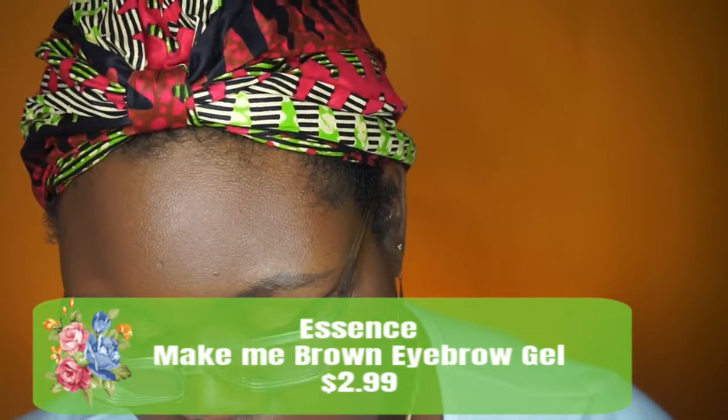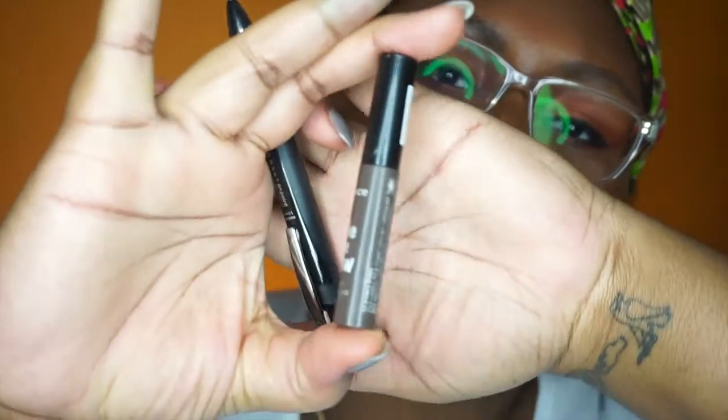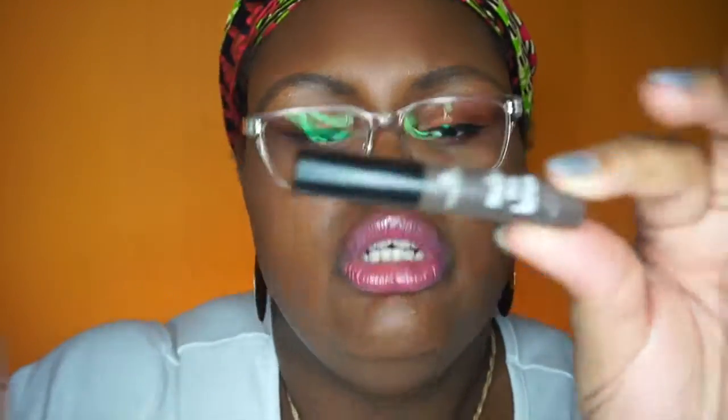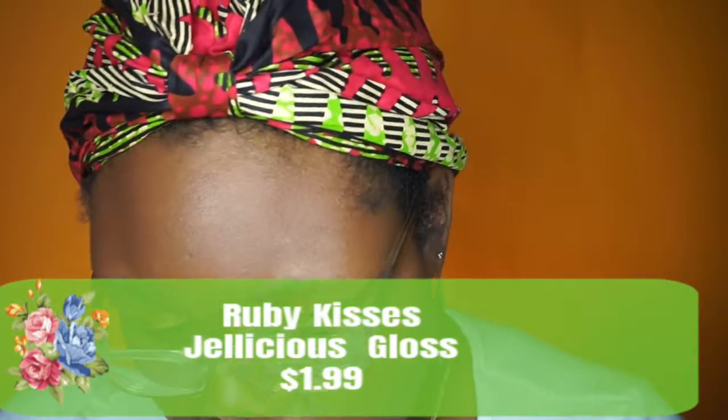Next is the Essence Make Me Brow Eyebrow Gel — it's $2. I discovered this on a whim at Ulta. It reminds me of the Benefit one with that tiny spoolie that lets you really get in there and set the hairs. I love this one. It's in the color Brownie Brows, which is shade number 2. They have a clear version and shades from light to dark — number 1 is lighter and number 3 is darker. At $2, it's unbeatable, and it's often on sale so you might pay just a dollar.